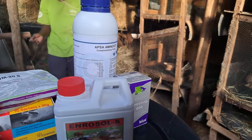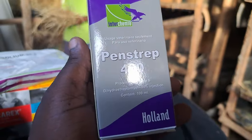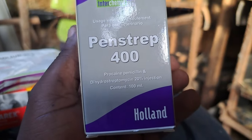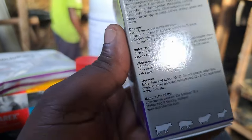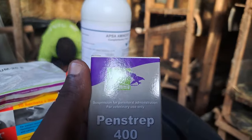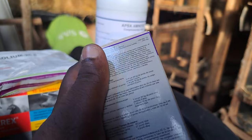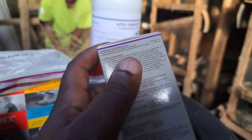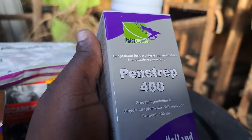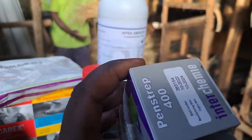The second medicine on our list is Pen Strip. Pen Strip is an antibiotic — the main component is penicillin. This is a good antibiotic. It will work when your rabbit is having some kind of fever, if your rabbit has a wound, or any other bacterial disease. This is going to be able to save your rabbit.